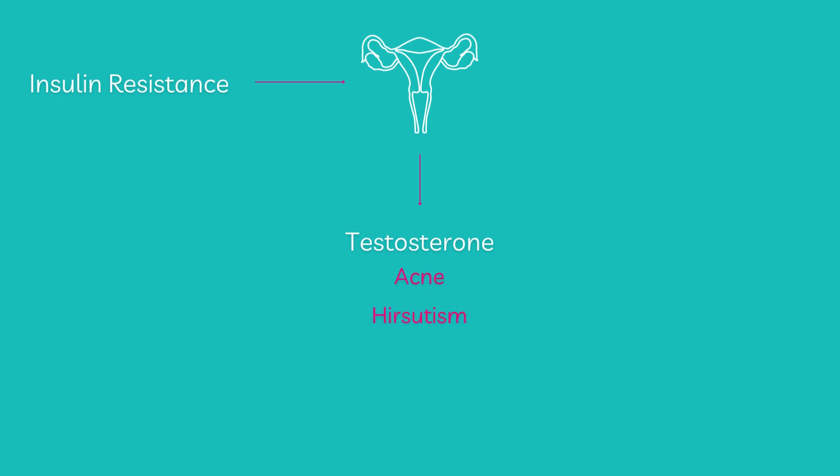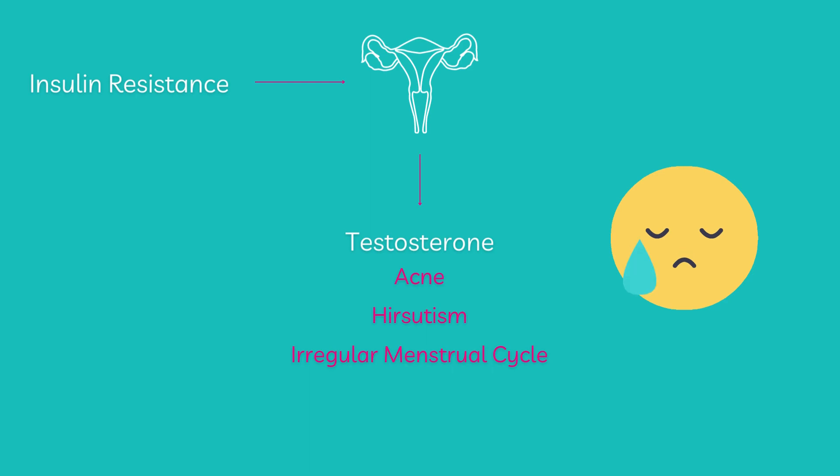So why might that be helpful for PCOS? With PCOS we tend to be insulin resistant or we tend to produce too much insulin. The problem is that our ovaries tend to be a little bit sensitive to insulin, so high insulin levels cause our ovaries to produce too much testosterone. When we have too much testosterone or male androgens, we get symptoms like acne, hair where we don't want it or hirsutism, and irregular menstrual cycles. We can really link a lot of PCOS symptoms to insulin resistance and high testosterone levels.